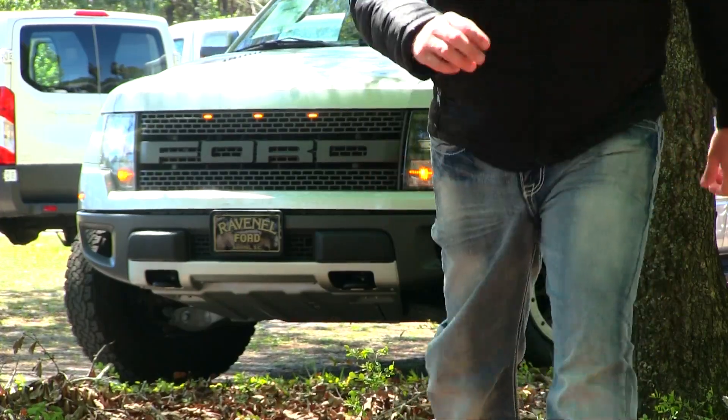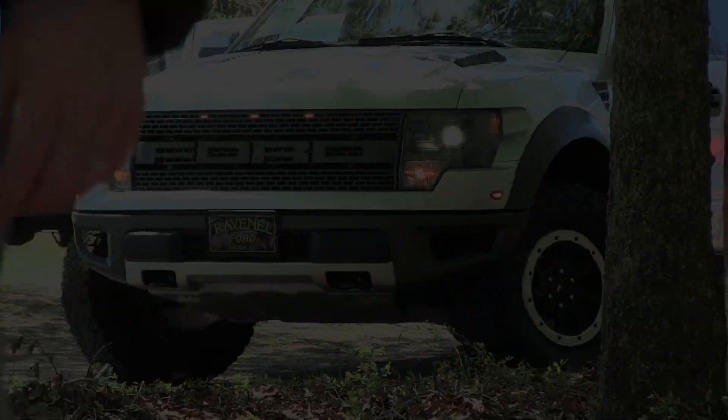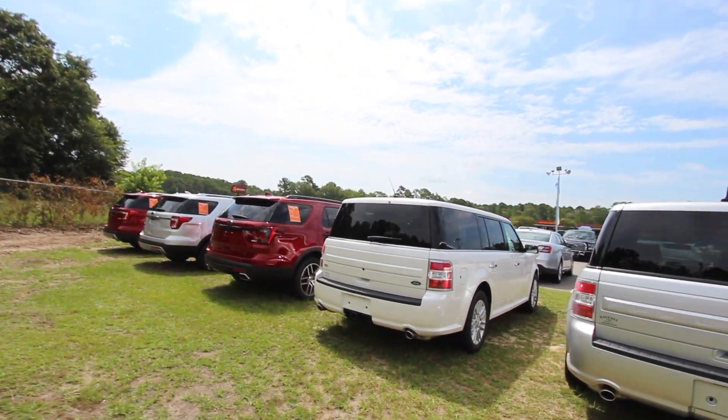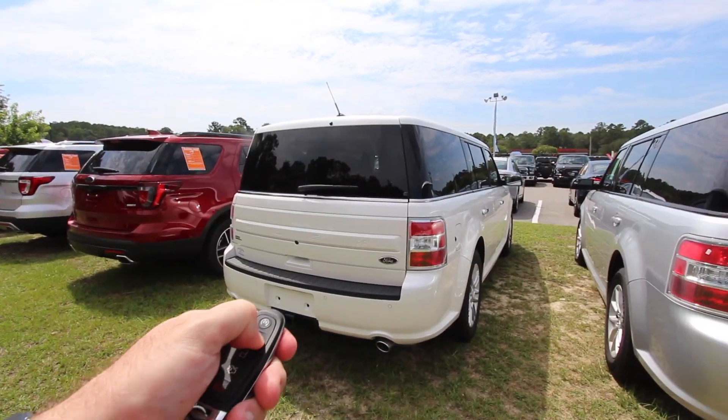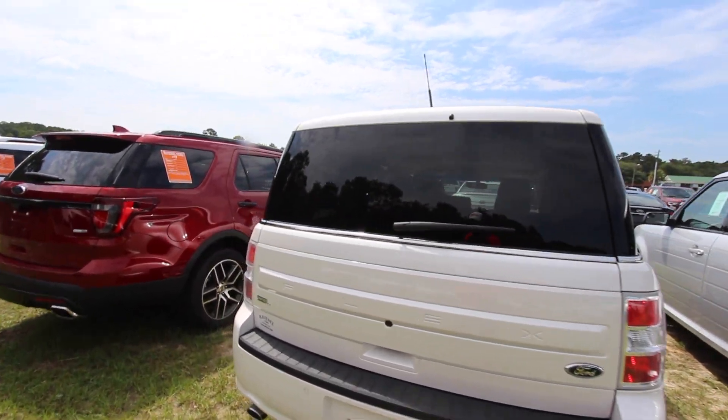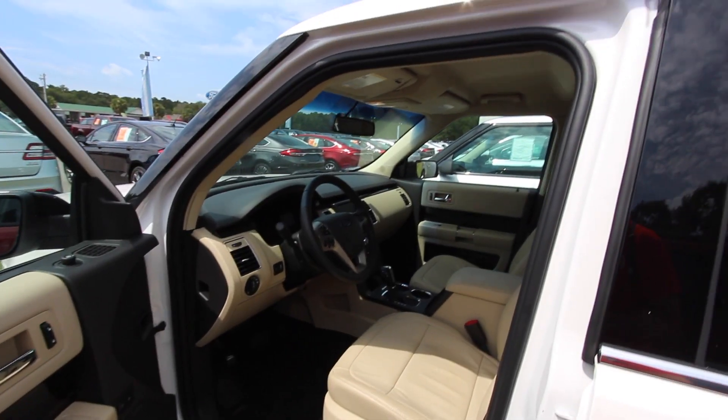We obviously got the wrong Ford Flex. Where could the white limited be? We'll be right back — let's go find the car. All right, this time I got the right key to the right Flex. There really aren't too many of them on the lot — I only found three or four keys to Flexes in there. Definitely got the right one this time. Let's go ahead and crank her up — there she is! Let's get on inside and take a look around. Very nice.